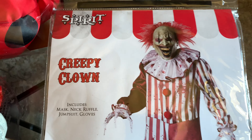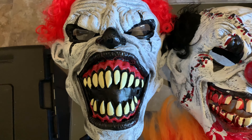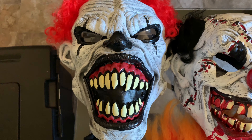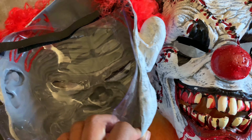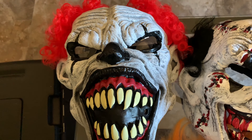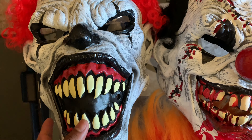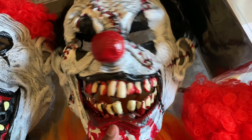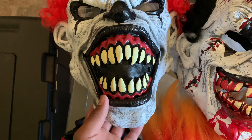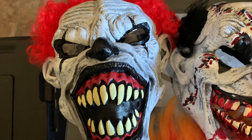Next is another clown mask. It's really cheap — I don't know if it's vinyl or rubber, it's not latex I don't think. The reason I bought this one was because I thought it was a movable mouth mask, just like the Big Mouth clown and the Last Laugh clown mask. That's what I thought it was, but it wasn't — it's just a normal plain mask.